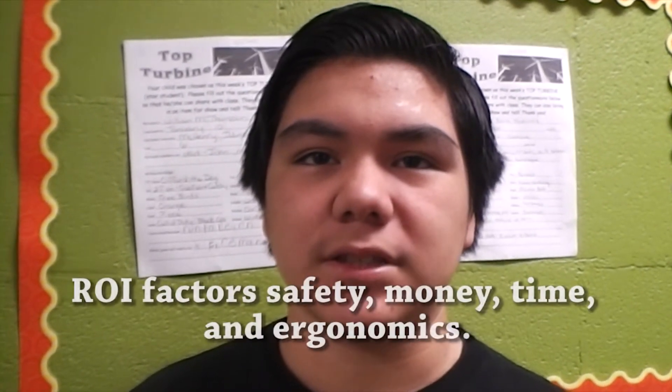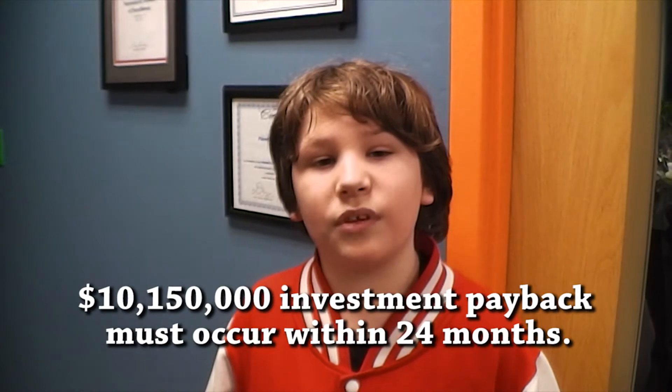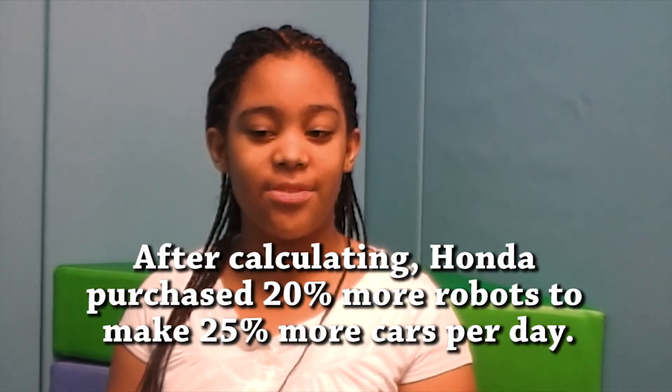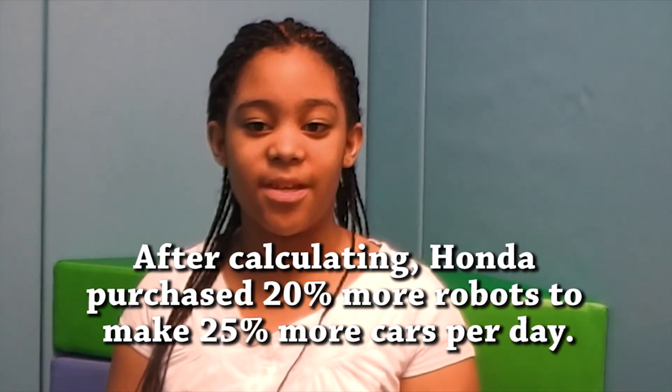Honda uses a formula which factors in safety, money, time, and ergonomics. According to this formula, the goal payback should be met within 24 months of installation of any upgrade. So the administration at Honda did the math and determined that the ROI was good enough that they decided to purchase 20% more robots to be able to produce 25% more cars per day.